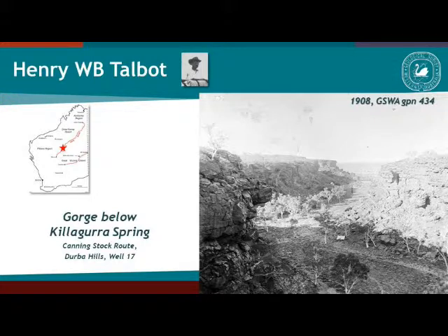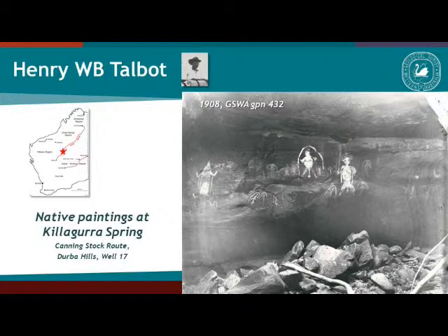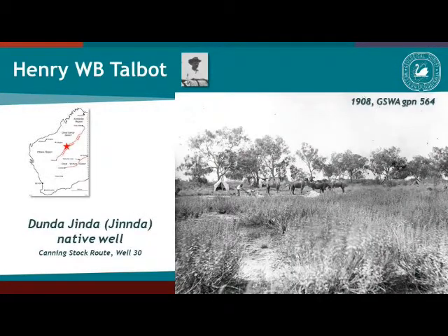I'm going to show you just some pictures of what he photographed during this expedition. There are a lot of springs, which are obviously points where the party would rest. This is the Gorge Belong Kilogram Spring, and there's a little tent there — obviously the geologist is camping. Another image shows a nearly identical view taken by Roger Hawking in 2004, and nothing appears to have changed. They were also documenting some of the Aboriginal paintings in the area, the native wildlife, and some of the camps.